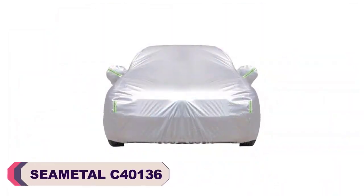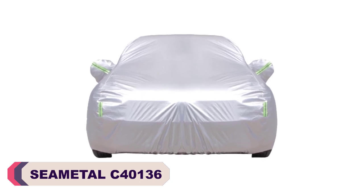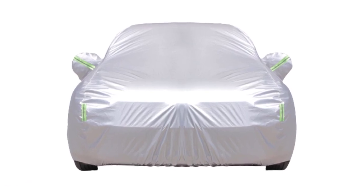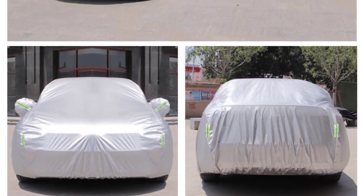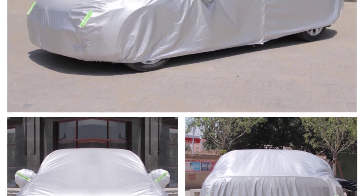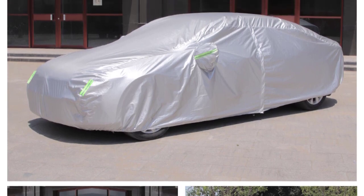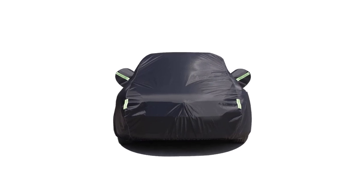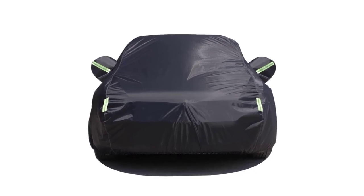Number 4: Seamittal C40136 Car Cover. I recently purchased the Seamittal C40136 Car Cover, and I am thoroughly impressed with its performance and quality. This car cover has proven to be an excellent investment in protecting my vehicle from various environmental elements. One of the standout features is its material — made from durable and high-quality polyester taffeta, it provides reliable protection against rain, sun, dust, and snow. I have witnessed how effectively it keeps my car dry during heavy rain showers and shields it from harmful UV rays, preventing any potential damage to the paintwork.